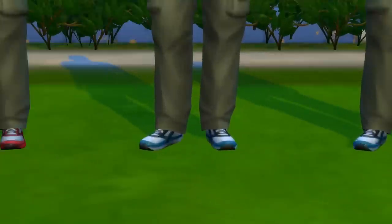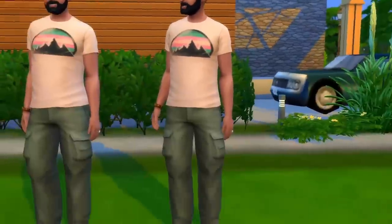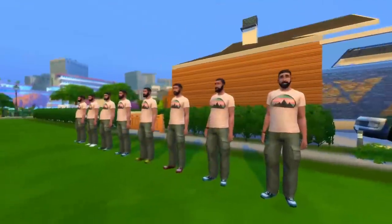Bob number seven — that's him. And then finally, Bob number eight. Take a good look and make sure that you remember all of them.